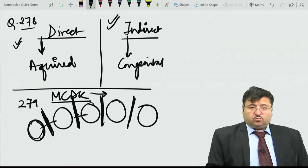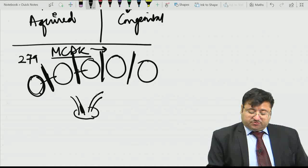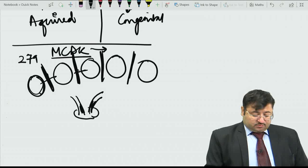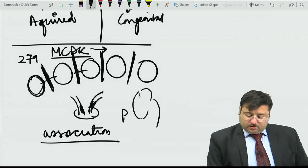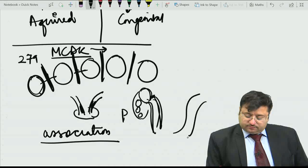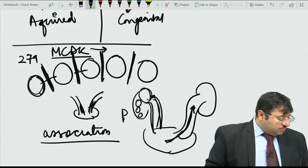Important associations of MCDK include VUR (vesico-ureteric reflux), where urine refluxes from the bladder into the ureters, and atretic ureters. On the contralateral side there can be associated VUR with a hugely dilated ureter with urine refluxing from the bladder. There could also be a duplex system and PUJ obstruction in the other moiety. There are many associations which may be questioned, including pelvic ureter and duplicate moiety.